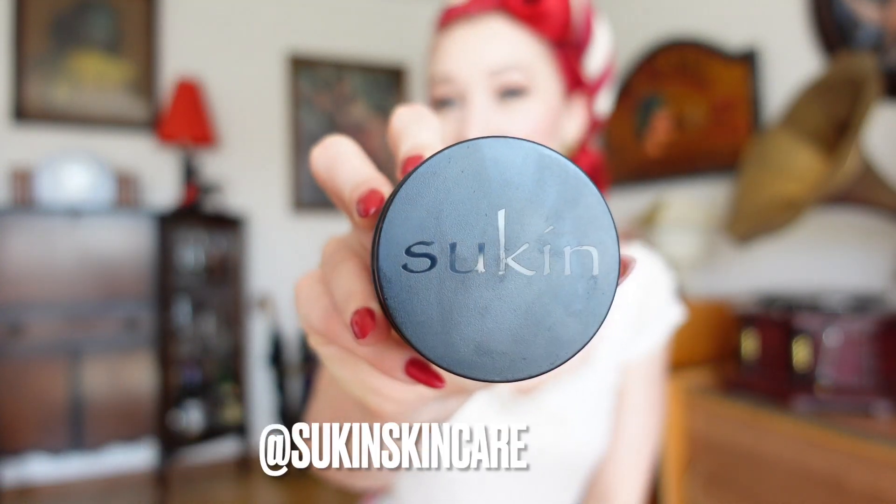We'll get started with the face, and predominantly I use the brand Sukin. They're really fabulous because they're cruelty-free, vegan, don't have a lot of harsh chemicals in them, and I found them to be super affordable and very easy to access here where I live.